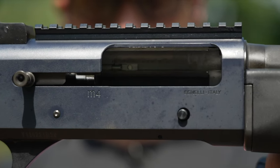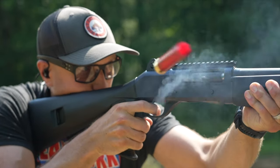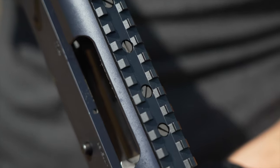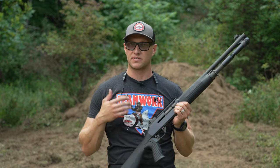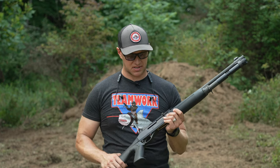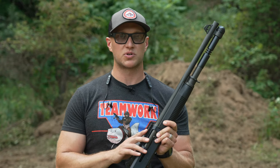The Benelli M4 is a very special shotgun. The reason is it uses the ARGO system — auto-regulating gas-operated. Compared to most Benelli shotguns, instead of being a standard inertia-driven shotgun that uses recoil from the shotgun itself to drive the action, this one actually has gas ports in it, very similar to how an AR works. It also still has a buffer tube, so the system in general is very similar to how an AR works.